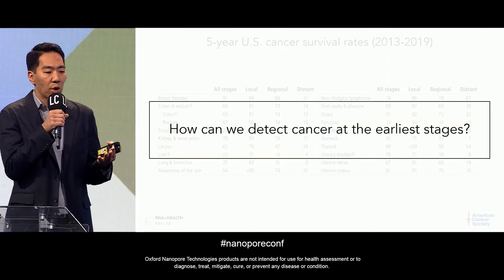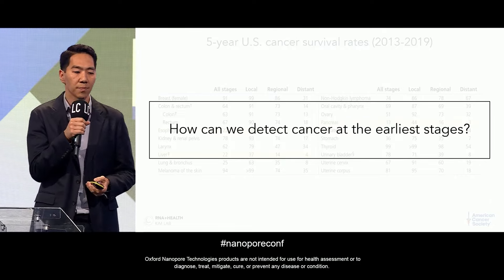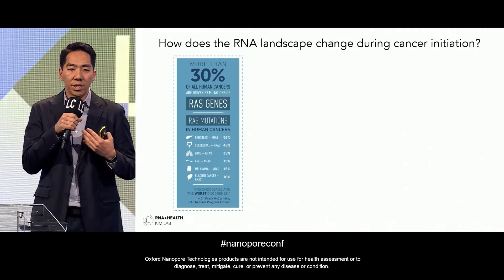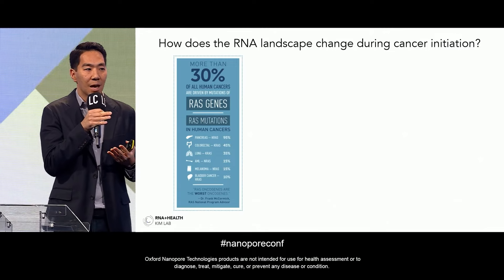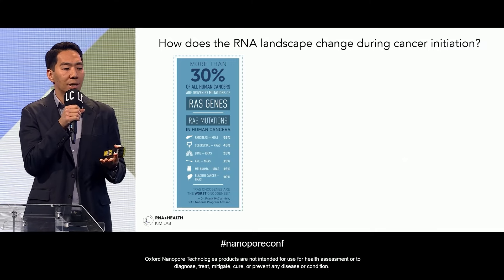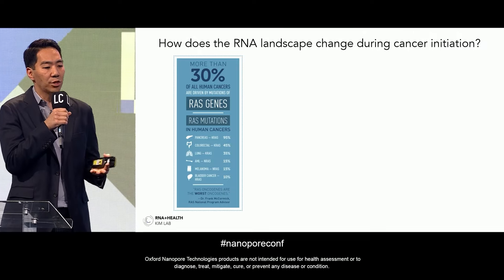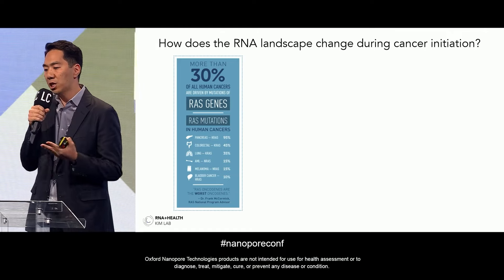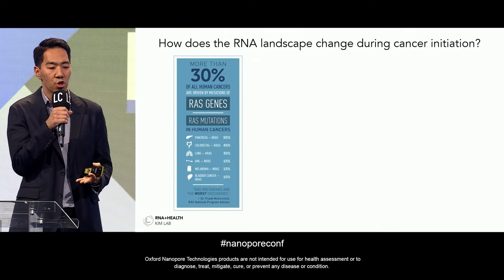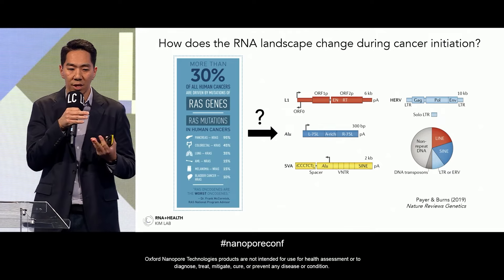We want to address how we can detect cancer at the earliest stages using transcriptomic approaches. Initially, we wanted to see what happens to the vast RNA landscape when you have cancer initiation — modeled in a dish. We focused on RAS genes, which are mutated across many different types of cancers. About 30% of all human cancers have mutations driving cancer formation, and in pancreatic cancers the vast majority have a KRAS gain-of-function mutation. We wanted to see how this initial oncogenic hit affects the RNA-level output of the genome.